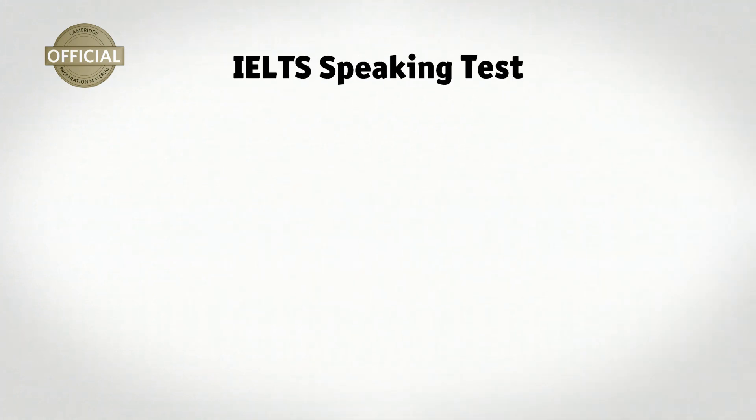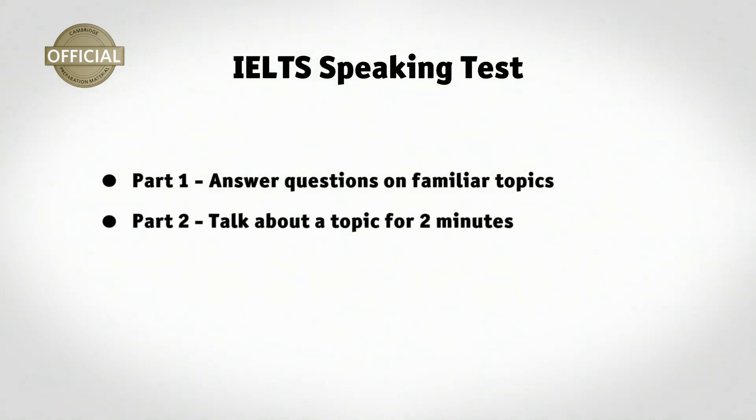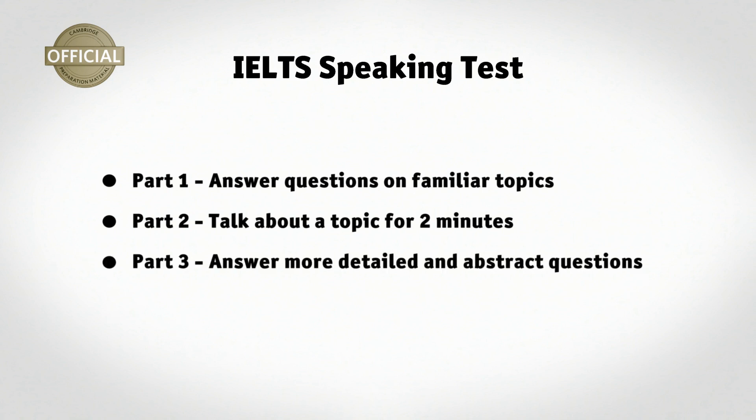The IELTS Speaking Test is an interview with a specially trained examiner. It lasts for up to 14 minutes and there are three parts. In part one the examiner will ask you questions on familiar topics such as your hometown and your hobbies and so on. In part two you'll be given a topic and asked to talk about it for up to two minutes, and in part three the examiner will ask you more detailed and more abstract questions about the topic.